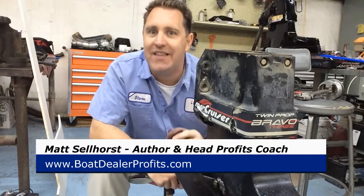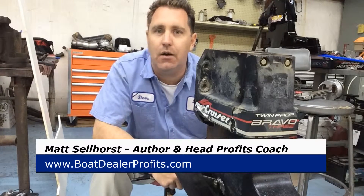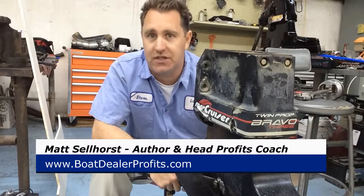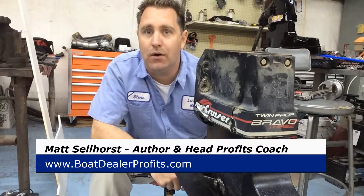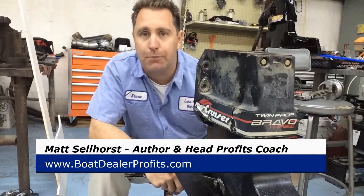It's going to be really hands-on. Think of it like a workshop. We're actually going to create some material that's going to help you make more money, be more profitable in your service department, parts, and accessories. So join me down in Orlando at the Marine Dealer Conference and Expo. Again, Matt Sellhorst, Boat Dealer Profits.